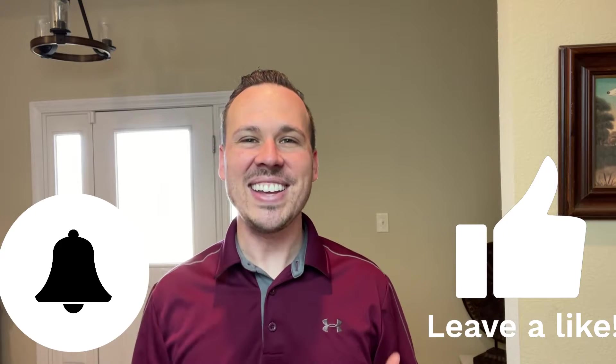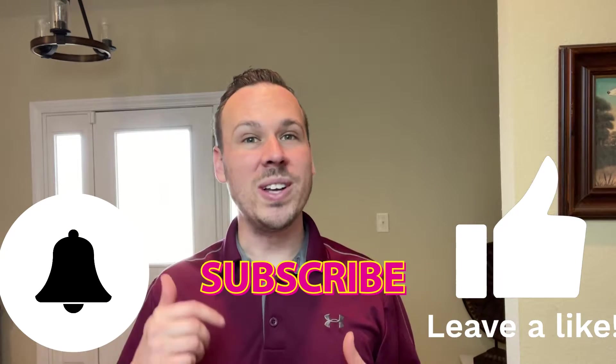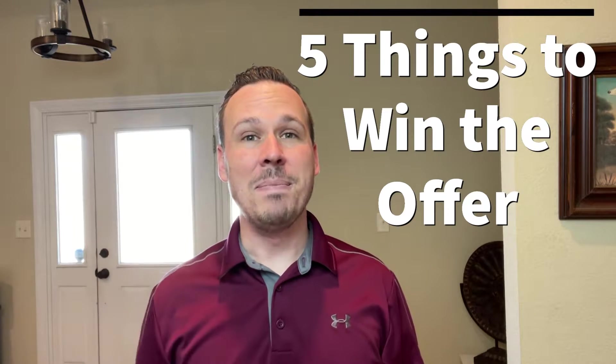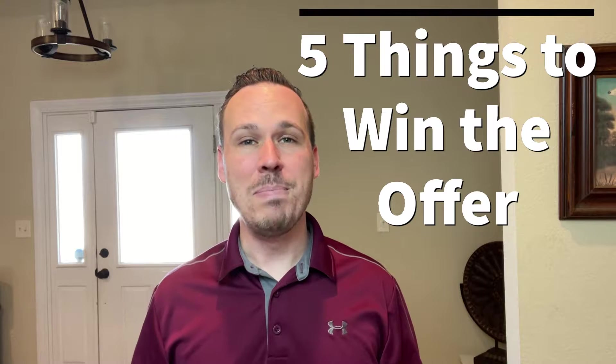What is up everybody? I'm Tyler Riley and welcome to my YouTube channel. I wanted to let you know that this channel was designed with you in mind because we are going to be covering all things real estate. In this video, we're going to talk about five things you can do to make a winning bid in this competitive market.